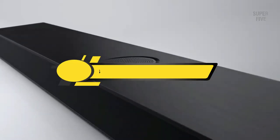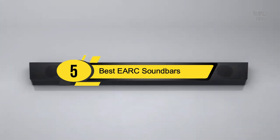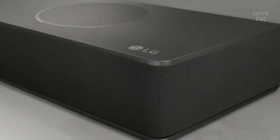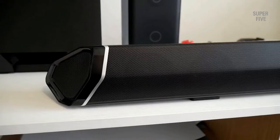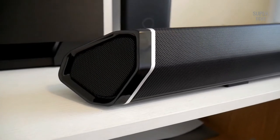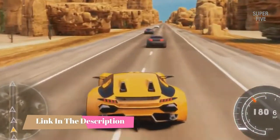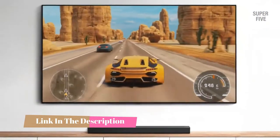Hi everyone, today we're going to take a look at the 5 best eARC soundbars on the market for this year. First we're going to show you our 5 best picks, then we'll talk about what you should look for before buying a best eARC soundbar. You can find timestamps and links to all the products we mention in this video down in the description below. Let's get started.